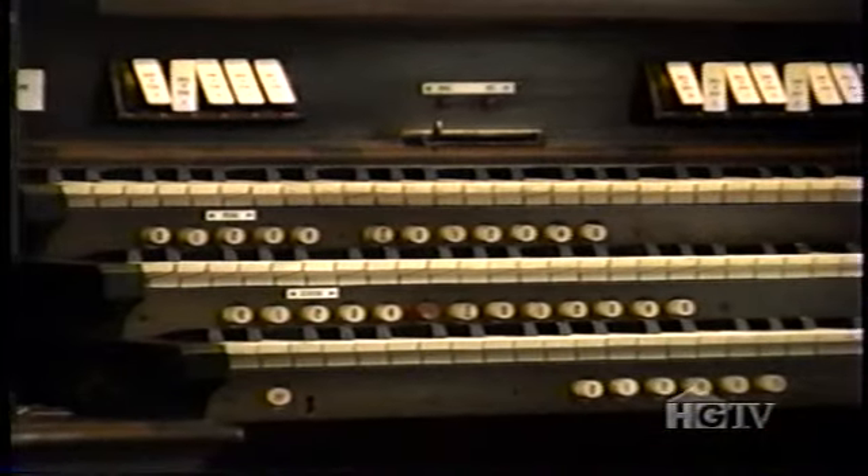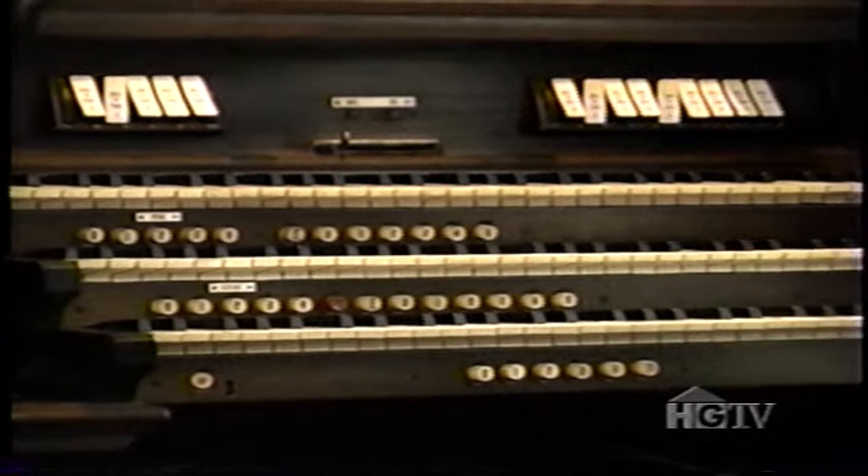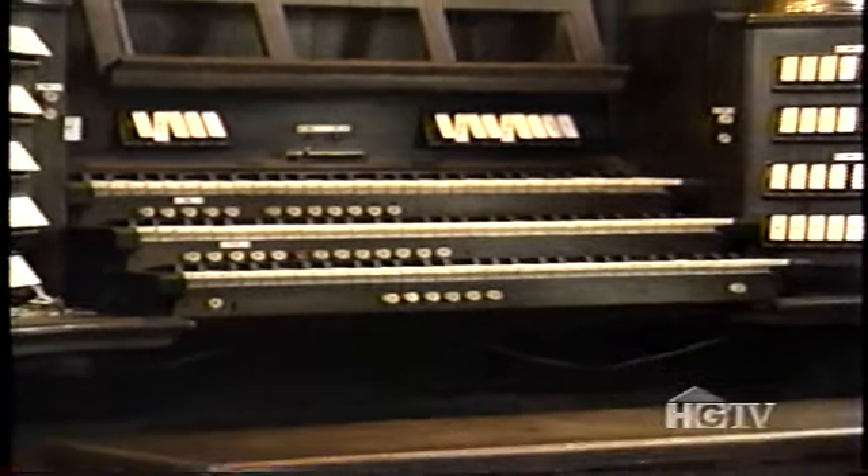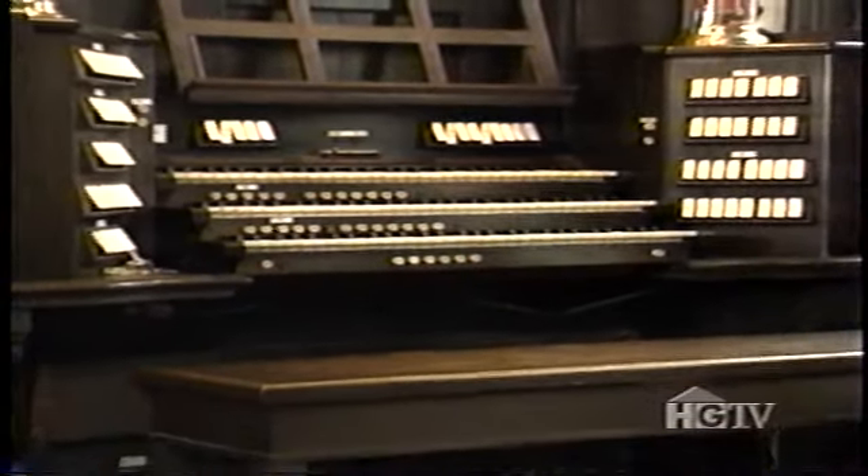The Hoffmans had the organ completely restored in time to play at their daughter's wedding. They consider it a museum piece. In fact, it was appraised at $400,000.